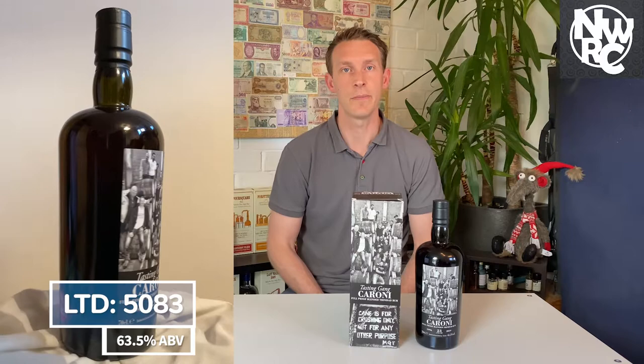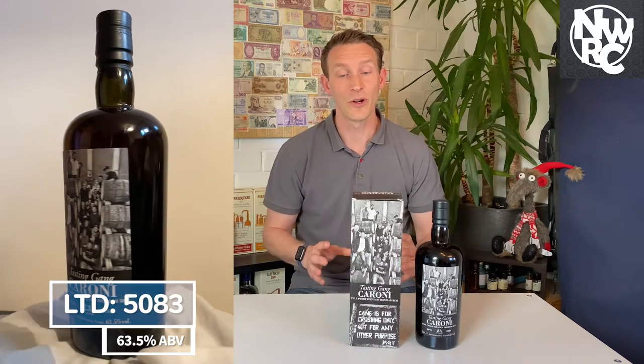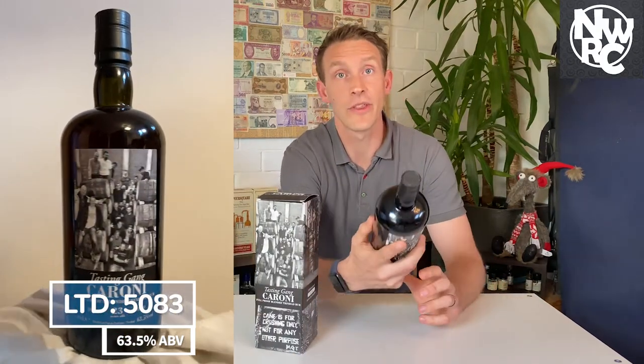This bottle in particular is limited to 5,083 bottles. What's more interesting is how they came up with that number — it's from 22 barrels, and if you read from the bottle, it tells you exactly what they did.